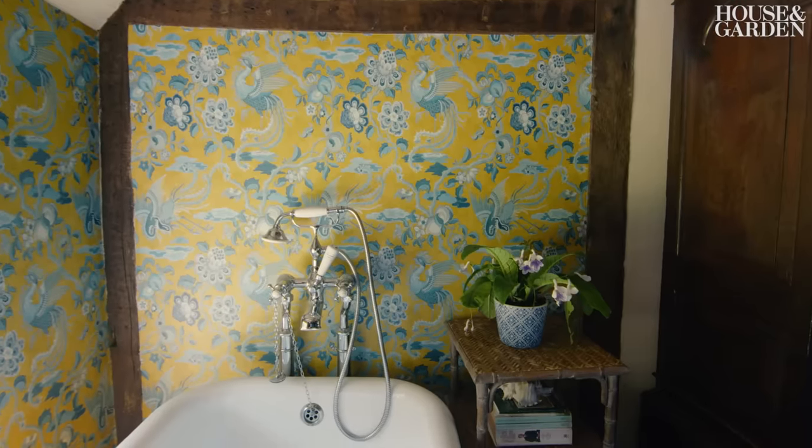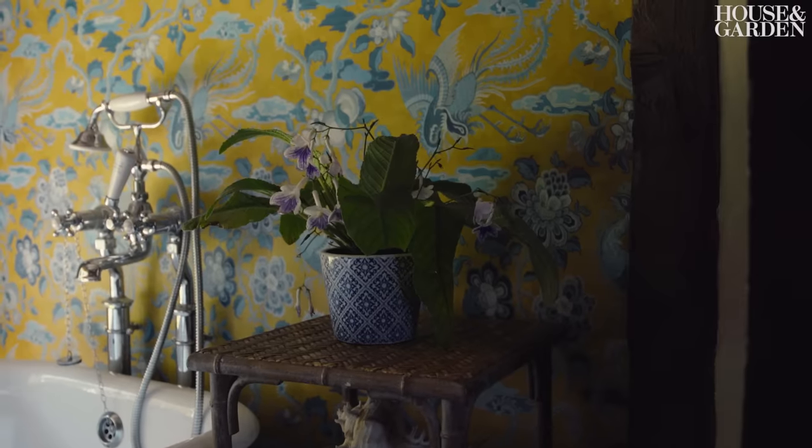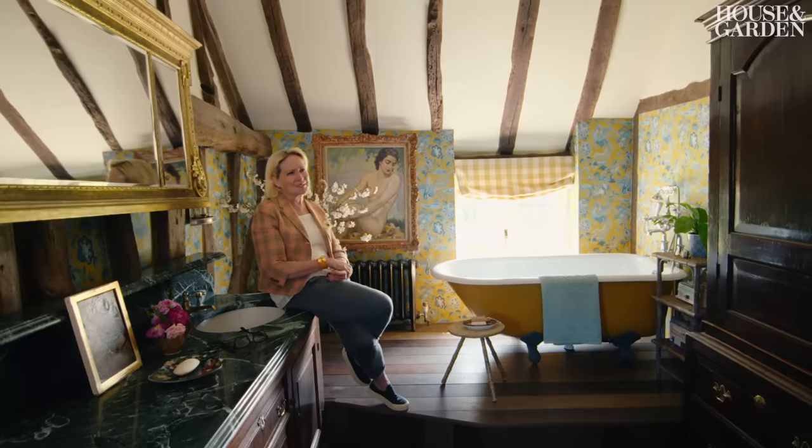The blinds are Colfax's Eaton Check, which has been around forever. The wallpaper is GP and J Baker — a bit nuts, but I thought why not, I'm not in here all day. People say you're mad to put wallpaper in a bathroom because it's all going to steam and peel off, but I think what makes a good room — it's got to be a bit different.